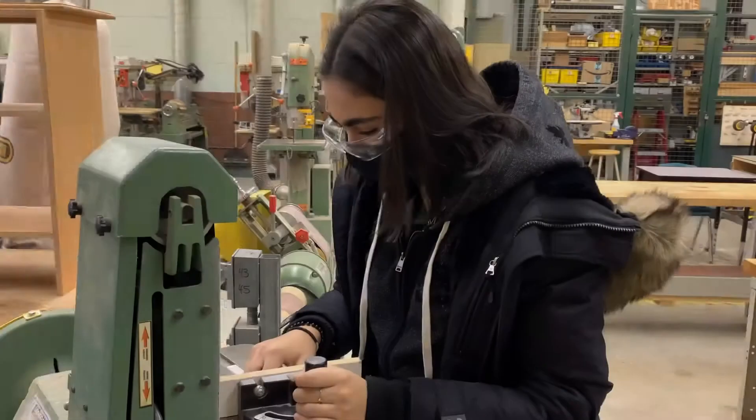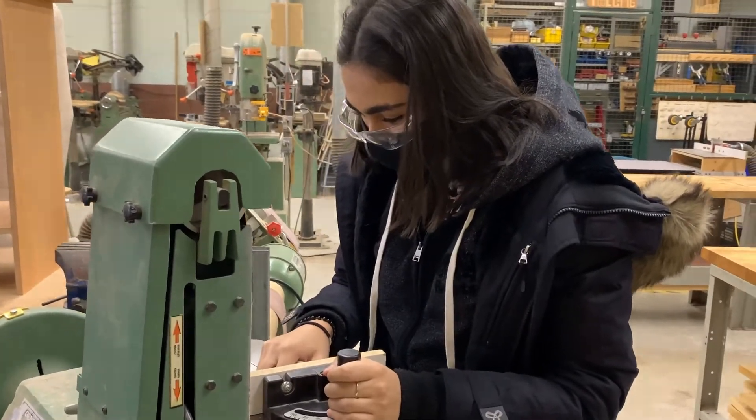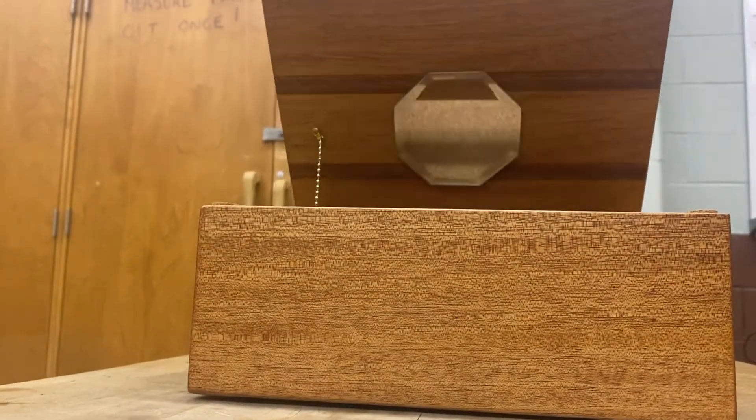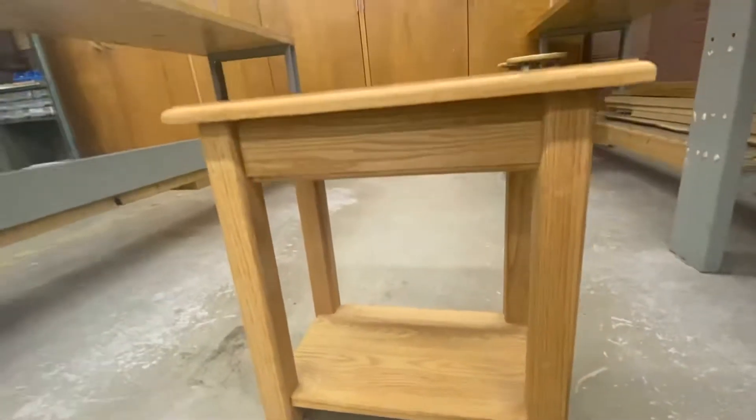Some examples of projects that the students can build are toolboxes, cutting boards, serving trays, candle holders, jewelry boxes, tables, and many more.